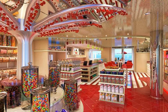Families will find favorite poolside eateries including Guy's Burger Joint, featuring award-winning burgers and hand-cut fries created by chef and author Guy Fieri, and Blue Iguana Cantina, featuring freshly made tacos and burritos.